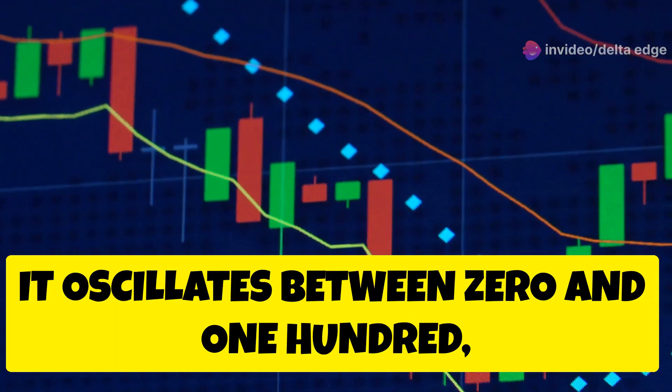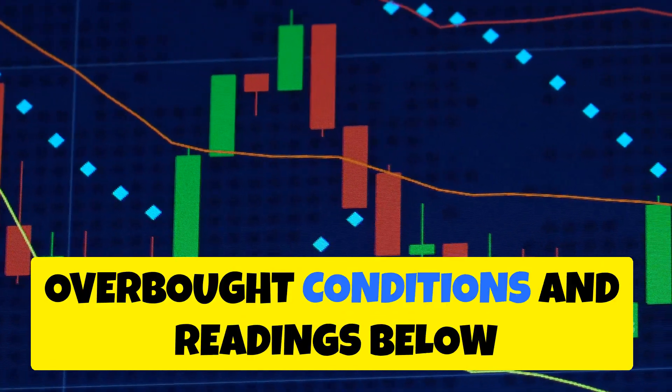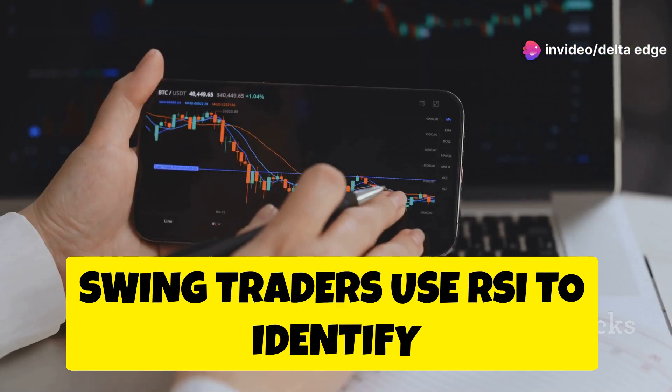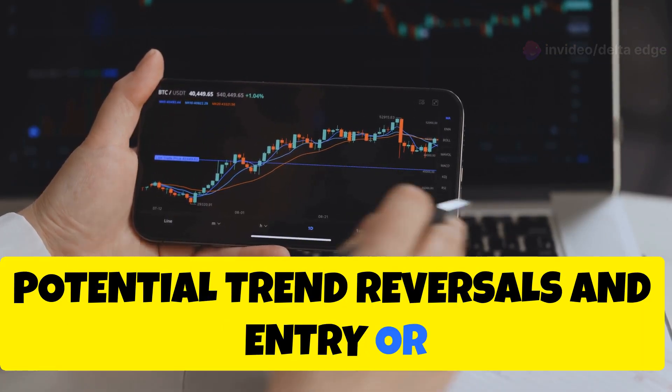RSI oscillates between 0 and 100, with readings above 70 indicating overbought conditions, and readings below 30 suggesting oversold conditions. Swing traders use RSI to identify potential trend reversals and entry or exit points.